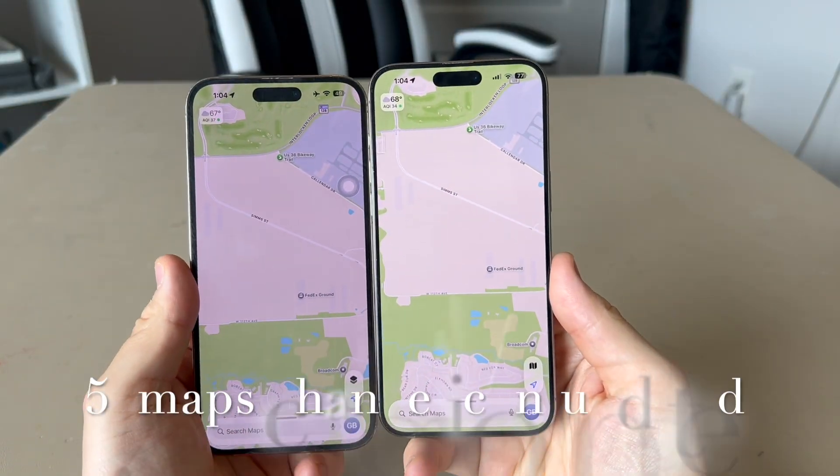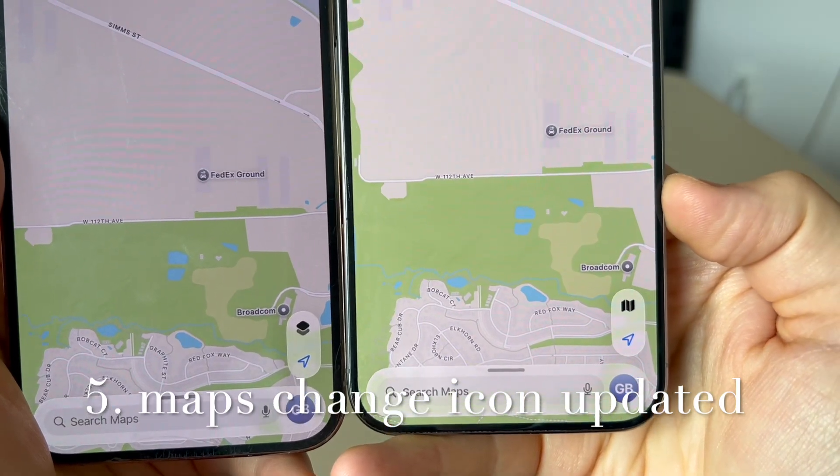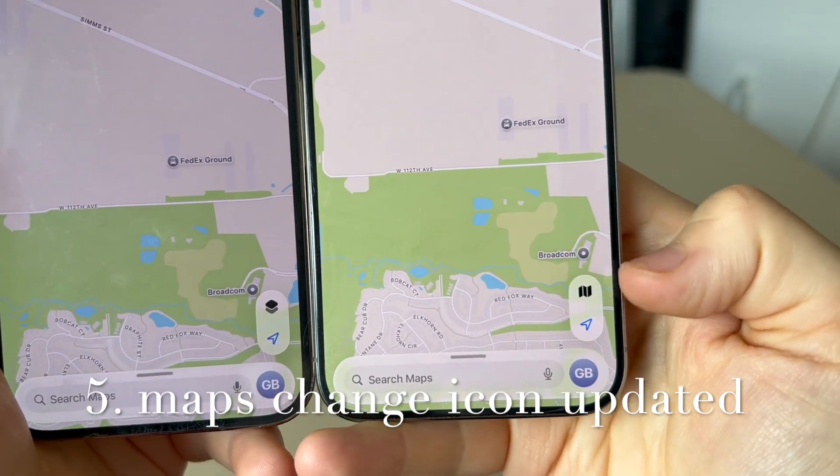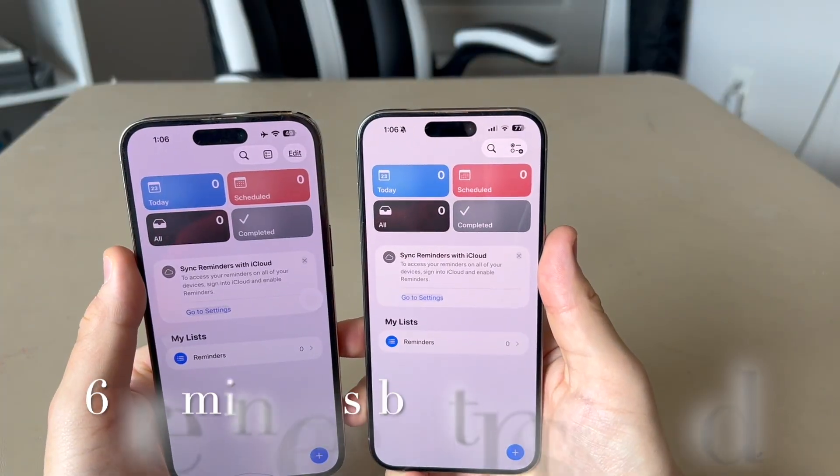In the Maps app, the button for changing which map you're using — like satellite, scanner, and driving — now shows a paper map icon instead of the shortcuts icon.